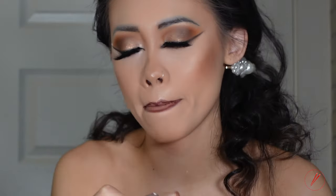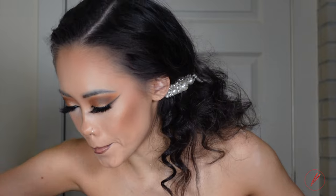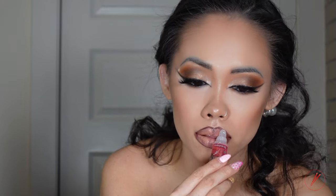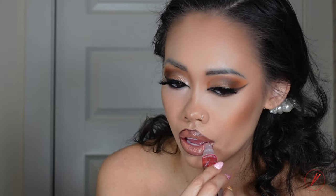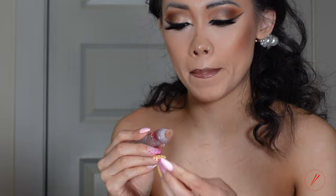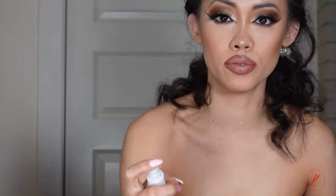My NYX lip pencil in Cocoa — lining the outside of my lip. Number 1.5. My KK Beauty. And then I'm going to go in with my lip oil. Fix my face and it's done.